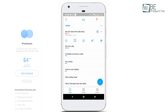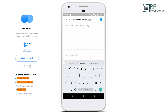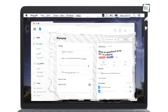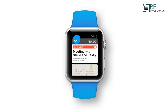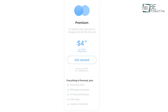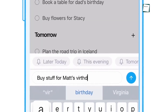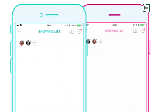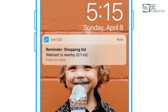Moreover, the paid plan unlocks additional capabilities like color-coded tagging and recurring reminders, even integrating WhatsApp for notifications. AnyDo also has cross-device accessibility, syncing tasks across Android, iOS, desktop, and even wearable devices, ensuring no task slips through the cracks. The paid subscription also gives access to its AI assistant, which simplifies repetitive tasks like workspace setup or task imports from platforms like Trello and Asana. All in all, AnyDo excels at merging simplicity with functionality, perfect for those balancing personal and professional priorities.